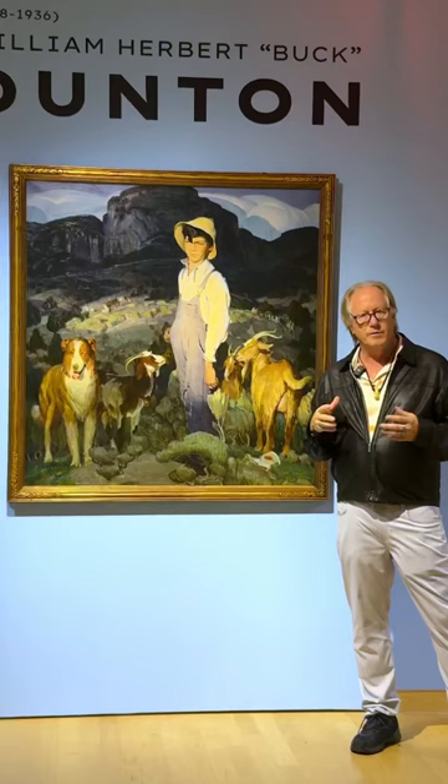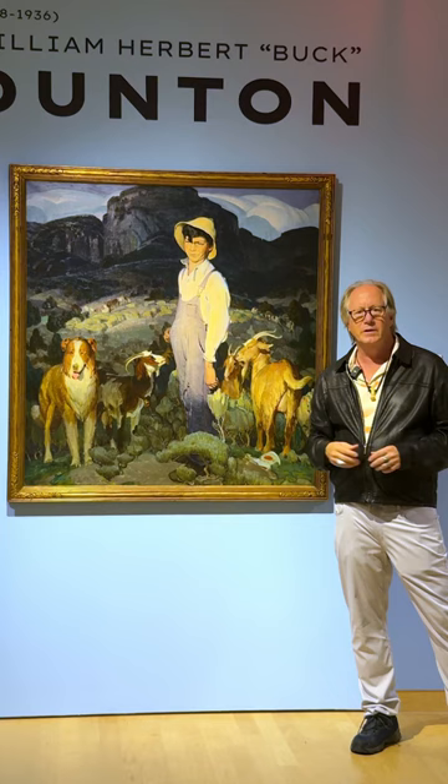So if you want to see one of the most complete — small, but very complete shows — come to the Phoenix Art Museum and see the Dutton show.